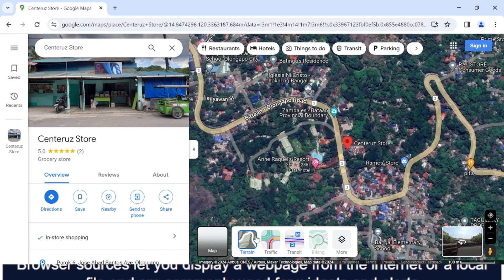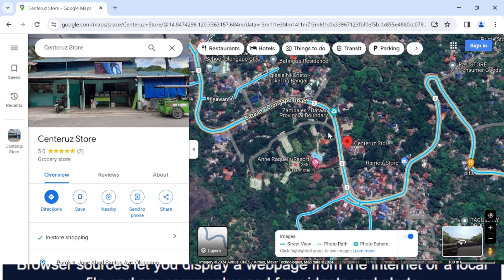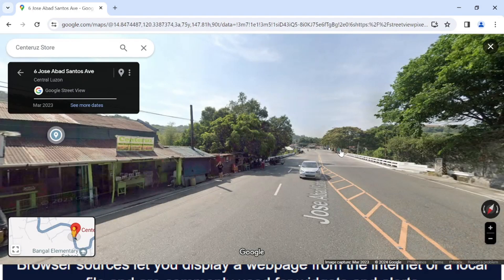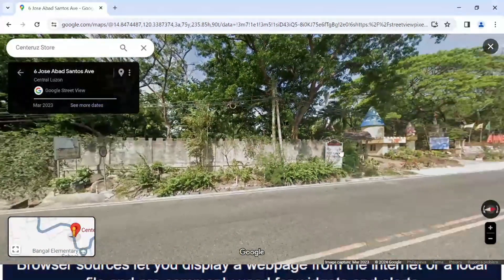To view its surrounding and location, go for Street View. You can see the surrounding of Centra Store. You can see that it is in front of Enrakel's Resort and the office of O2DSCI.